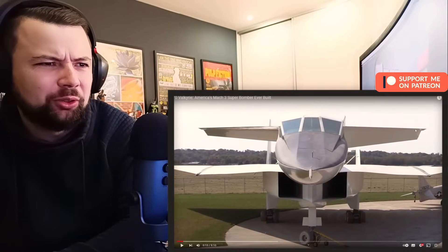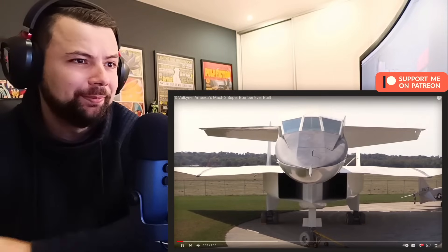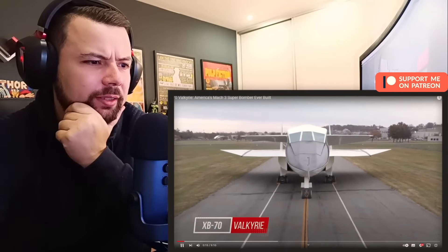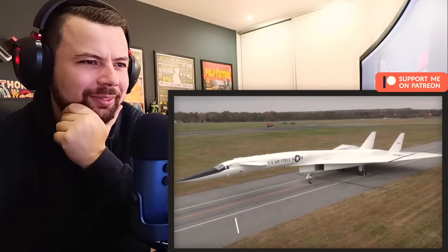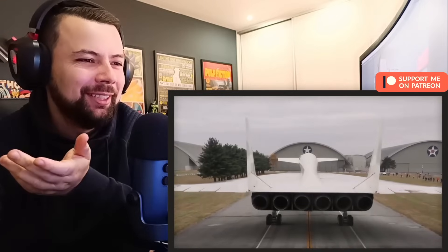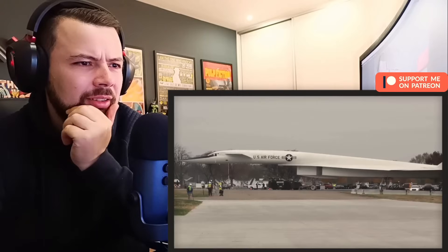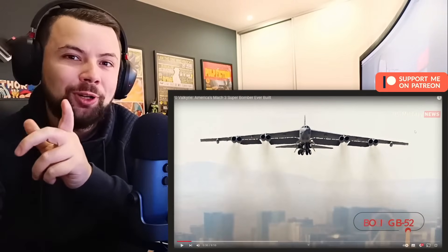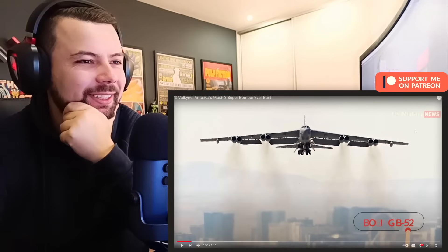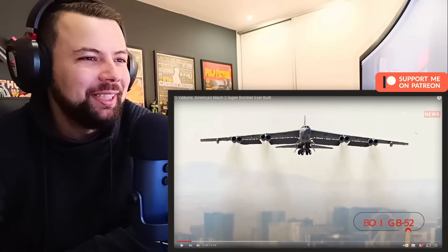It looks so badass, and evil almost. I like it. The North American XB-70 Valkyrie was the largest and fastest bomber ever built by the United States. But the massive 6-engine, Mach 3-capable jet never entered production. Only one surviving prototype sits in a museum in Dayton, Ohio. So there is only one in the world. I wonder why, actually. This will be a fascinating video.